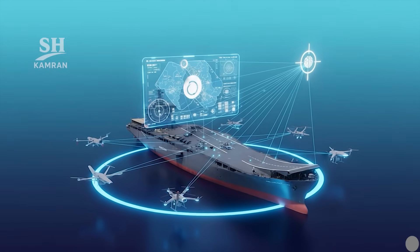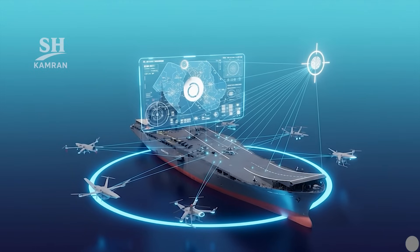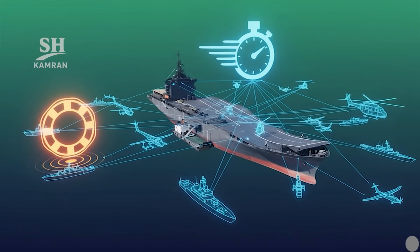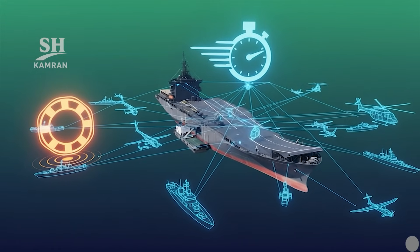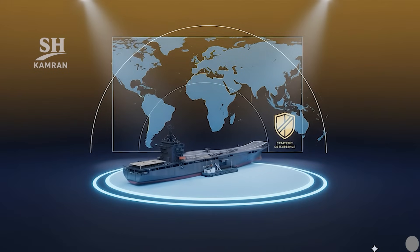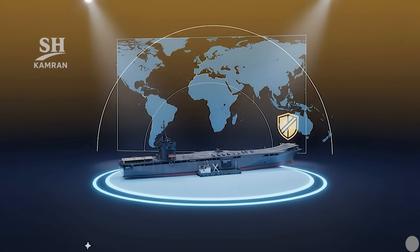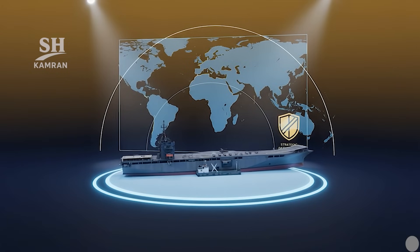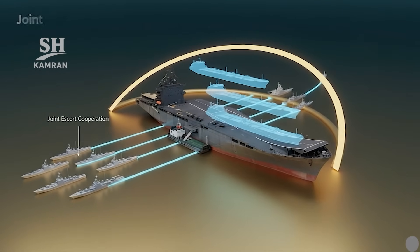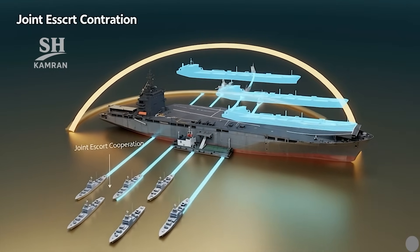This ship is a mobile command and control center. It gathers reconnaissance data and transmits it for decisions, and networking between units enables faster, coordinated responses. It also supports search and rescue during maritime crises. Its presence in the Indian Ocean and strategic waterways strengthens monitoring. During crises, short-term deployments create significant deterrence. It can monitor tanker traffic and secure export routes, and with escorts its roles become even more effective.